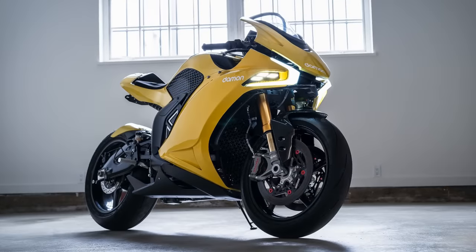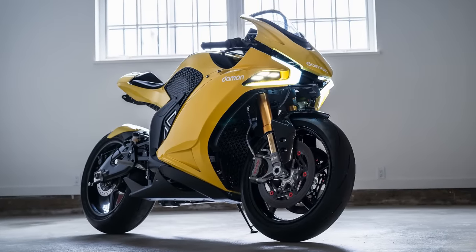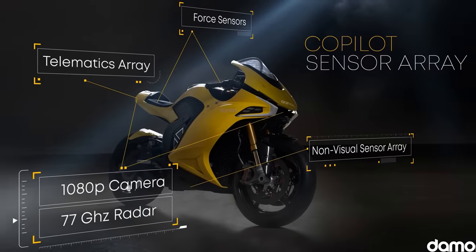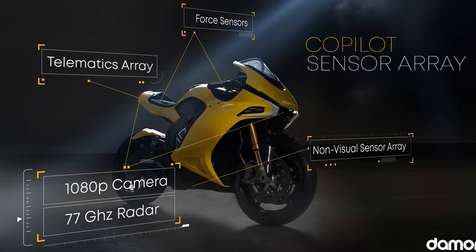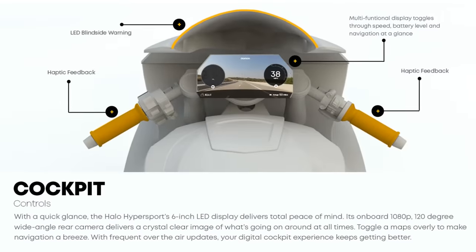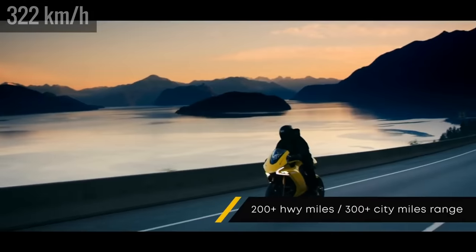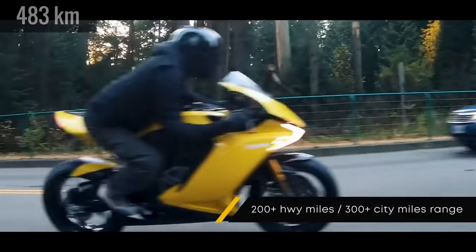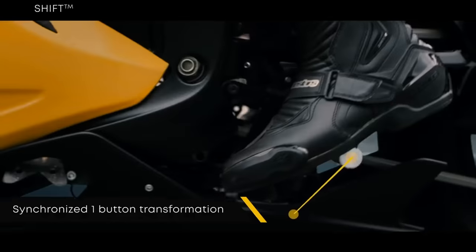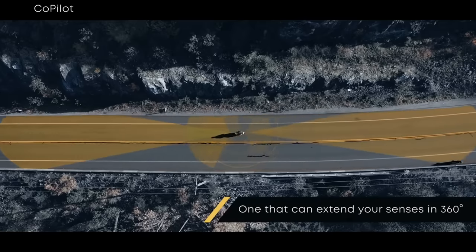It's like riding two different motorcycles, say riders of the sleek Damon Hypersport HS Electric motorcycle. The Hypersport won the Best of Innovation award at CES 2020 and wowed attendees with its high-tech design and features. This speed demon has more than 200 horsepower and can run at more than 200 miles an hour. Its range is up to 300 miles on less than a three-hour charge. The bike can change its shape, adjusting for riding styles, and safety features include a 360-degree advanced warning system.